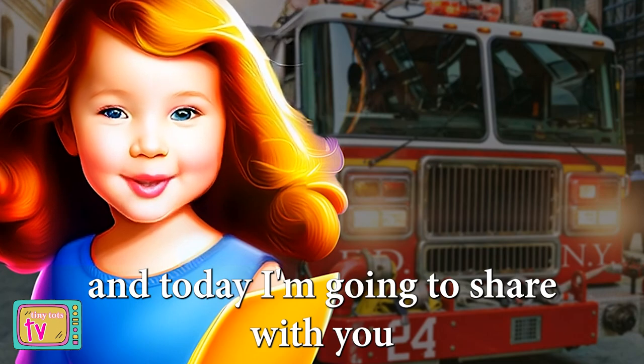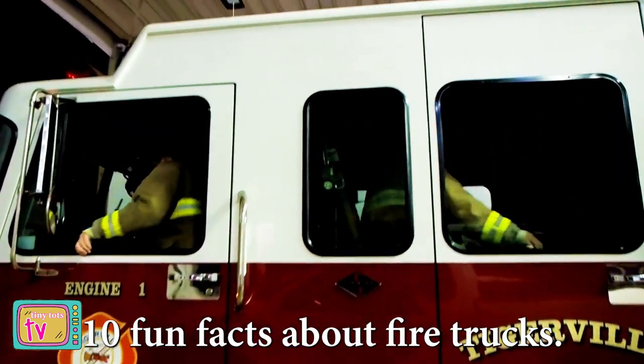Hi there friends, I'm Jessie Junker and today I'm going to share with you 10 fun facts about fire trucks. Here we go.